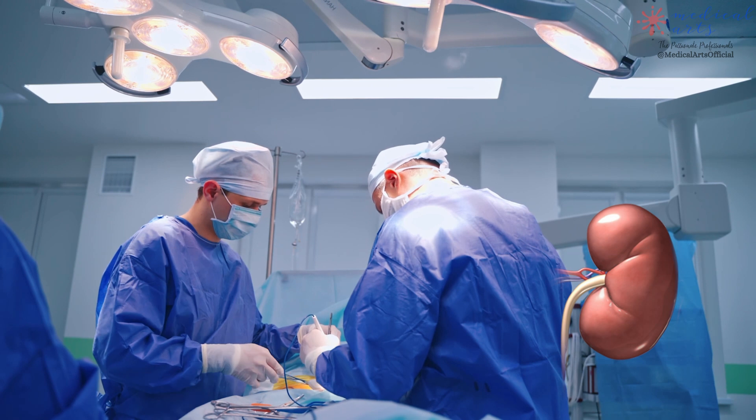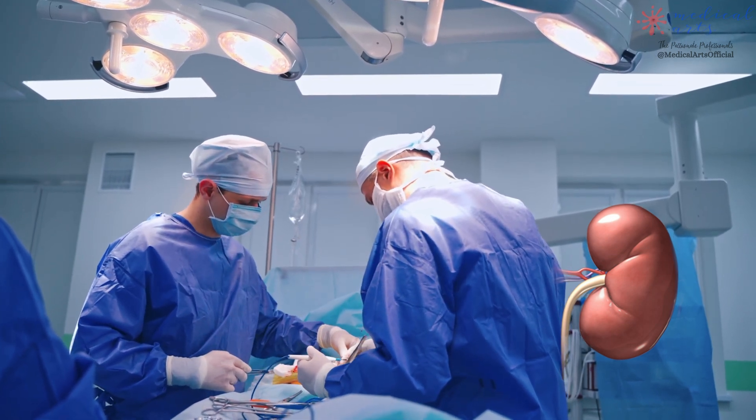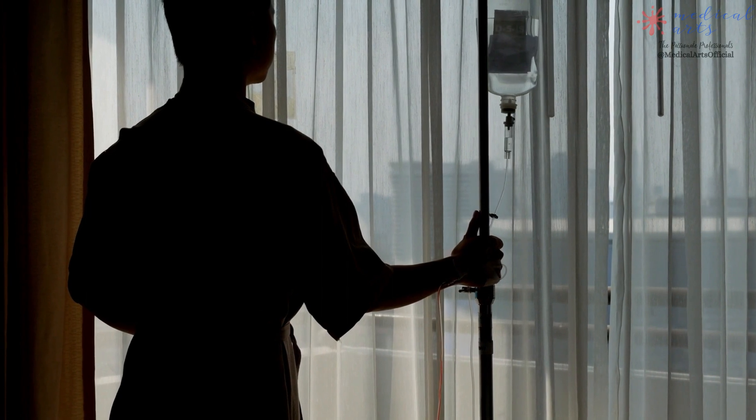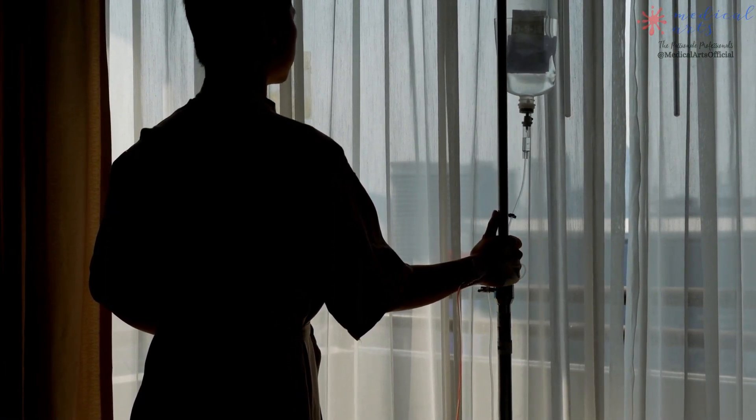However, kidney transplants aren't suitable for everyone. This includes people with old age, severe heart disease, active or recently treated cancer, and those suffering from serious infections such as tuberculosis, bone infections, or hepatitis.